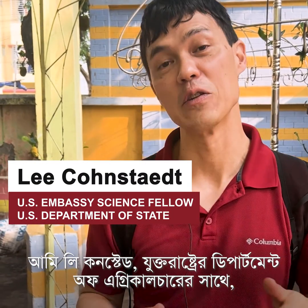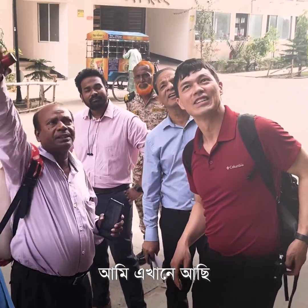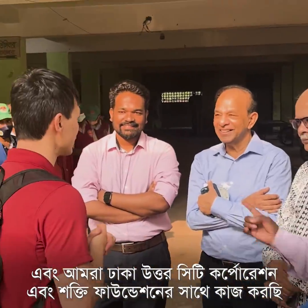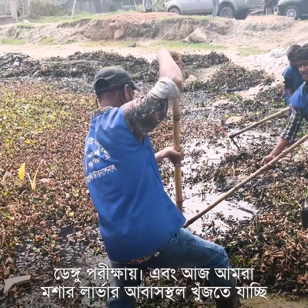Hi, I'm Lee Kounstead with the U.S. Department of Agriculture, the Agricultural Research Service, and I'm here in Dhaka, Bangladesh as an Embassy Science Fellow with the State Department. We're working with the Dhaka North City Corporation and the Shakti Foundation to examine dengue.